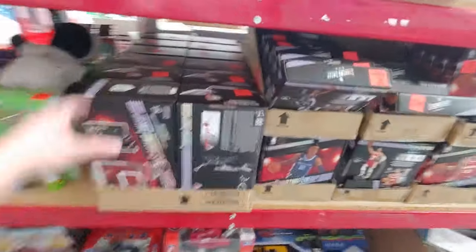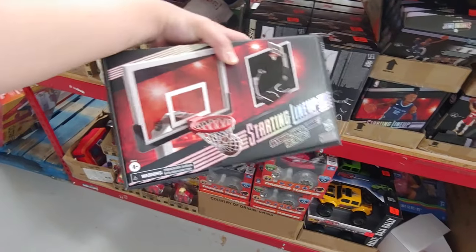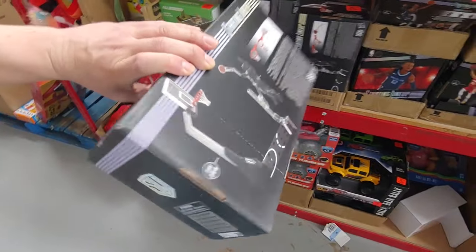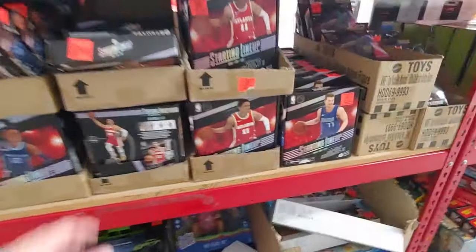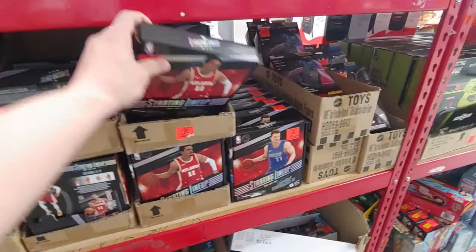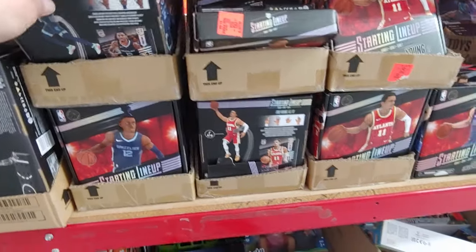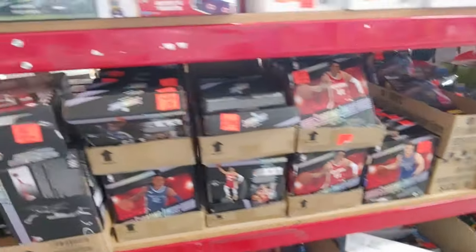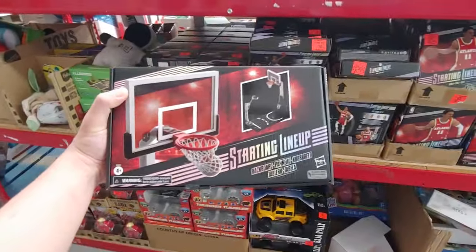All right, I'm at Ollie's. The only thing new that I see are these Starting Lineup backboard basketball goal sets, which is pretty cool. I do have Luka. I want LeBron and Steph Curry, but I have yet to see this. I've seen some highlights of Trae Young — I just don't watch too much NBA these days, mostly highlights. Mostly because I don't want to pay for the streaming services. I may get them down the line, maybe when I get a 15% coupon from Ollie's. But $3.99 for this — yeah, definitely pick up.